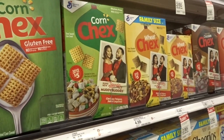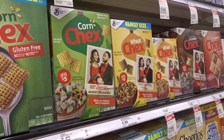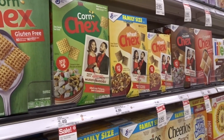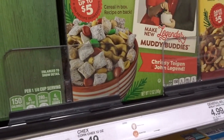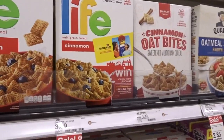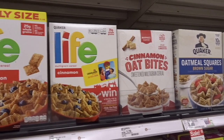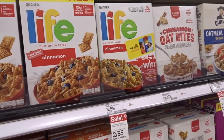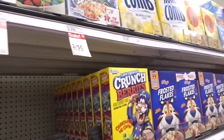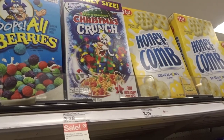Great deal on General Mills cereals here at Target. Select General Mills cereals are on sale two for $5, and there's a printable $1 off two coupon, dropping them to just $2 a box — great if you're making treat mixes. The Quaker cereals are also on sale two for $5, so it's a great time to snag cereal for $2 a box using the printable $1 off two coupons for Quaker. The Christmas Captain Crunch is also included, and this works on family size boxes too — a huge box of Christmas Crunch for just $2, regularly $3.79.